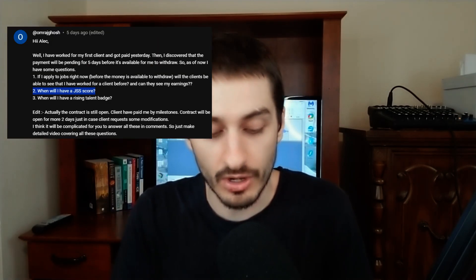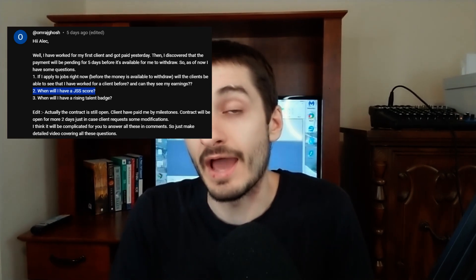I got a comment this week asking when will I get my job success score, by someone called Amraj Ghosh. You gave me three different questions in your comment and I'm going to answer all of them, but for this video I'm going to cover the one specifically about when you'll get your job success score.